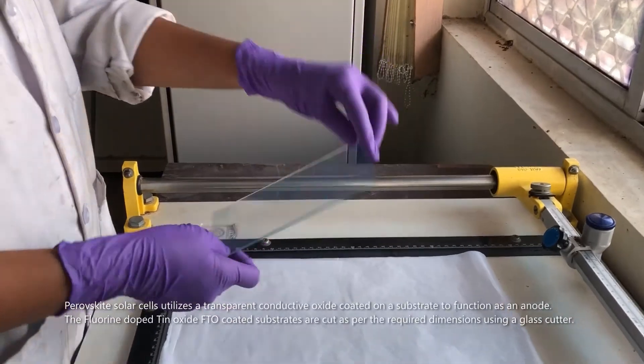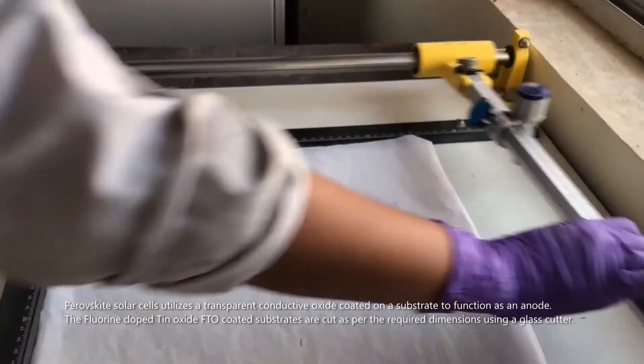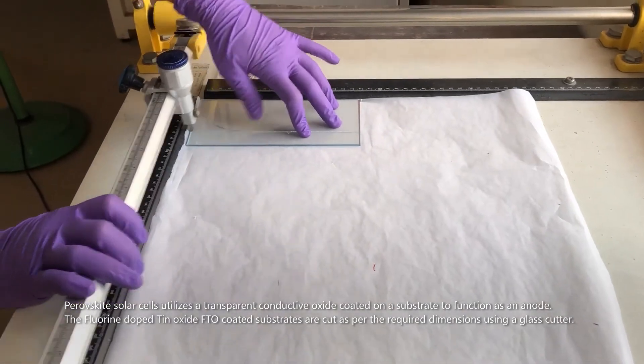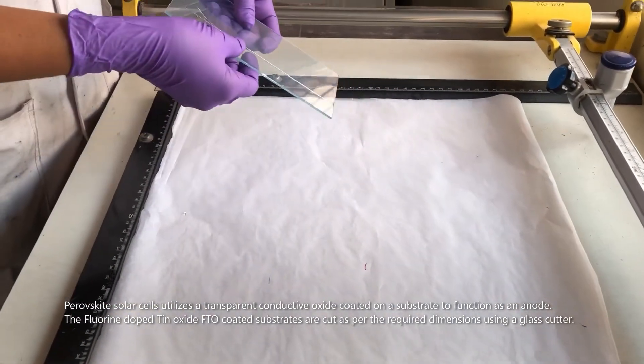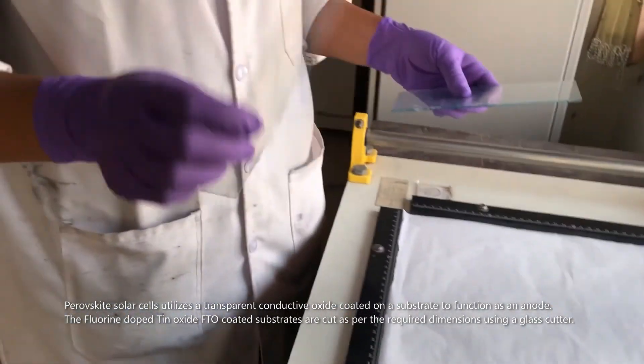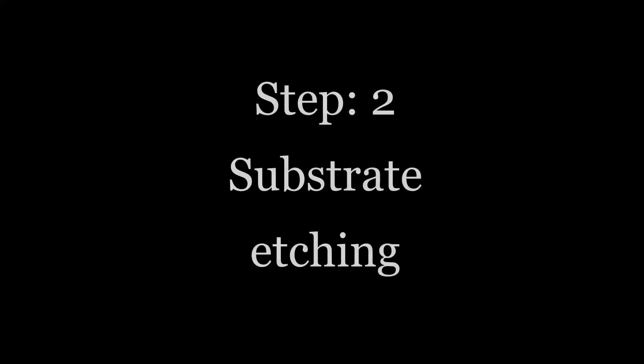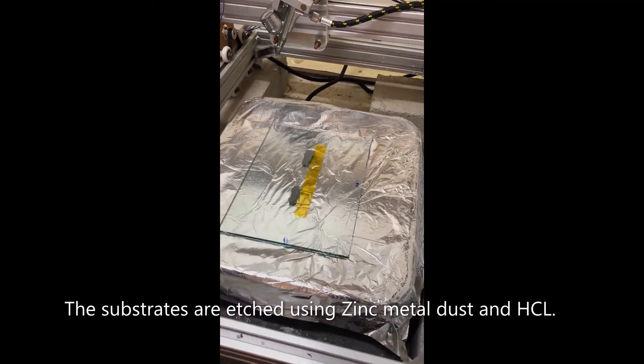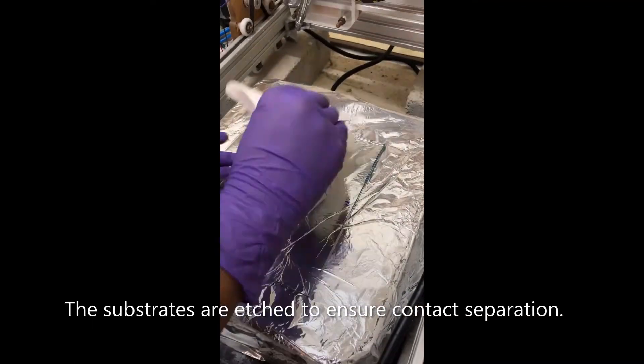Perovskite solar cells utilize a transparent conductive oxide coated on a substrate to function as an anode. The fluorine-doped tin oxide (FTO) coated substrates are cut to the required dimensions using a glass cutter. The substrates are then etched using zinc metal dust and HCl to ensure contact separation.